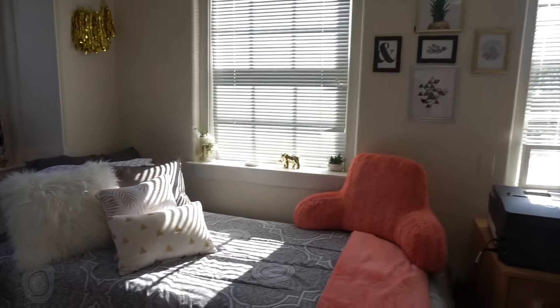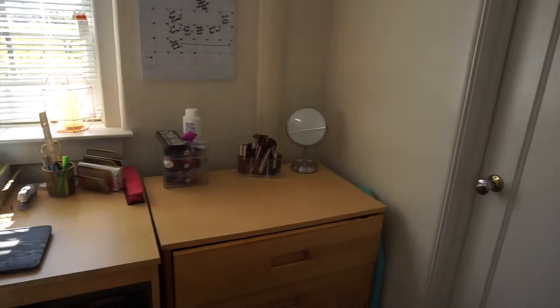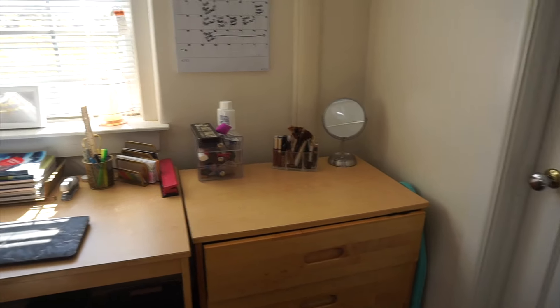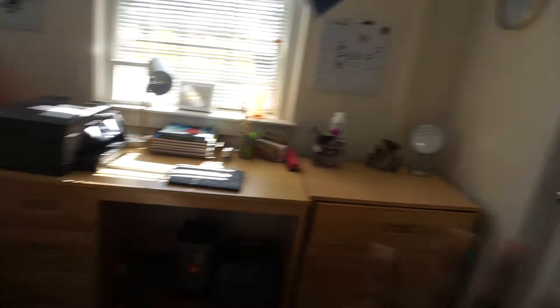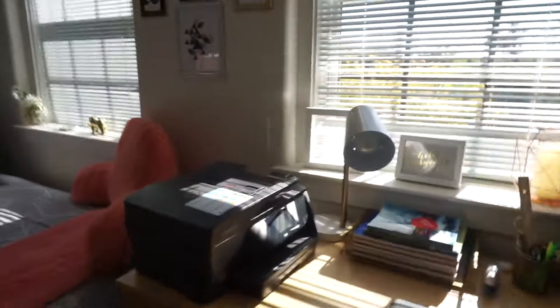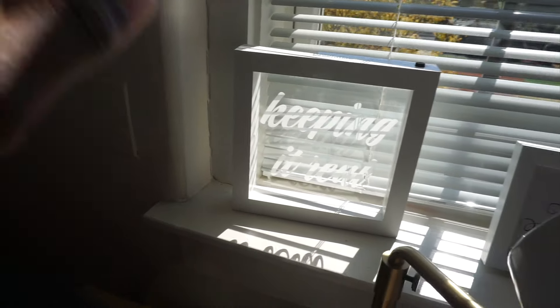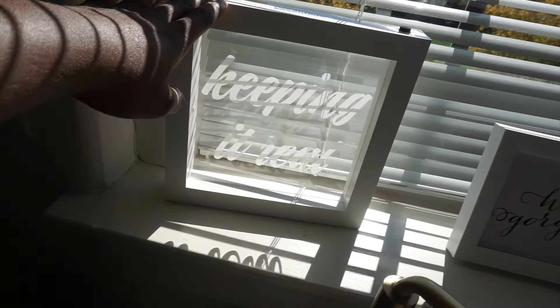That is this side of my room. If we make our way over here, we have my desk, and then we have another set of drawers where I keep my clothes. I wish everything wasn't so linear — I don't like that, but it works. Here along the window — sorry about the glare — I have this 'Keeping It Real' sign I got from Target.